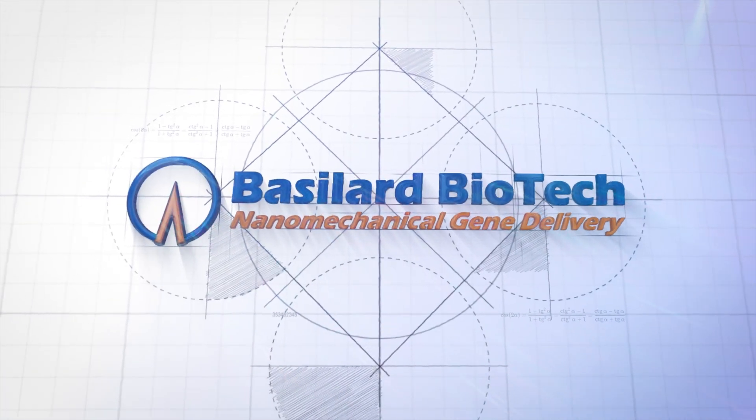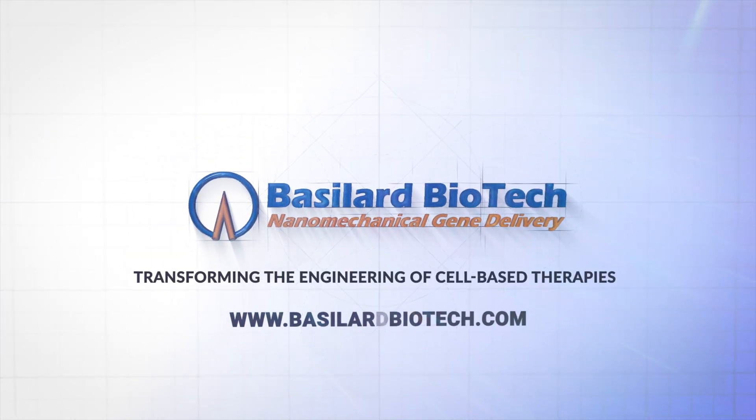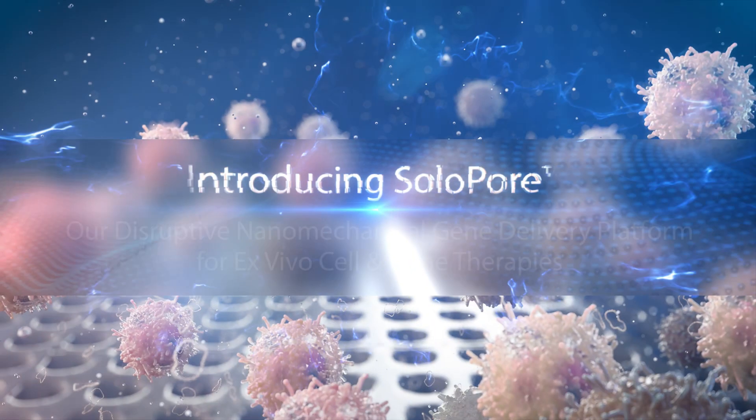We are Bacillard Biotech, and here we introduce Solopore, our novel technology for ex vivo gene delivery.